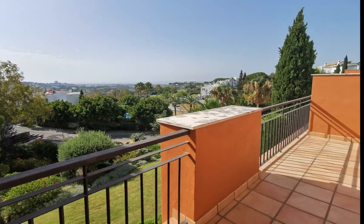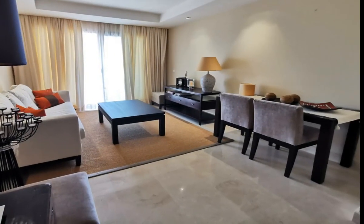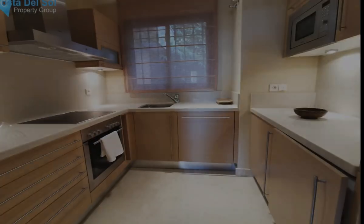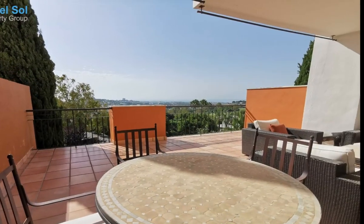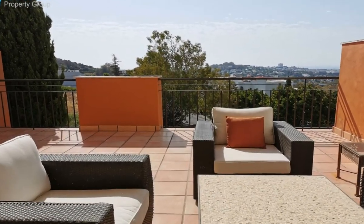Beautiful elevated ground-floor apartment located in La Quinta Golf, near the west in La Quinta hotel. Due to its position, it boasts fantastic panoramic views to the Golf and the sea. Fully fitted kitchen, large terrace partly covered and facing south. Price includes underground garage space and storage room.